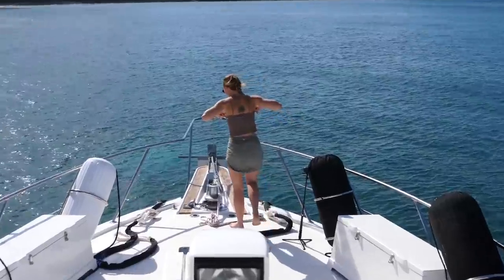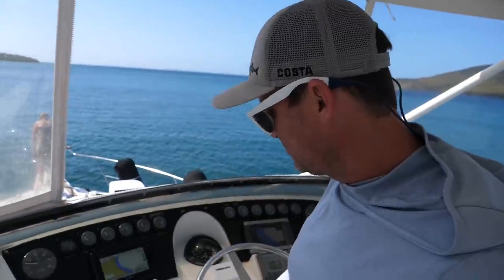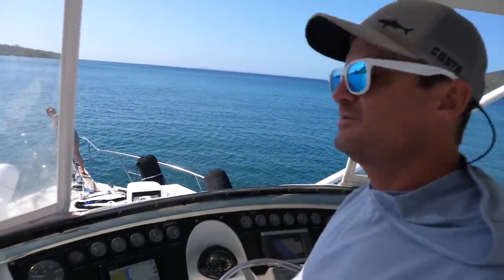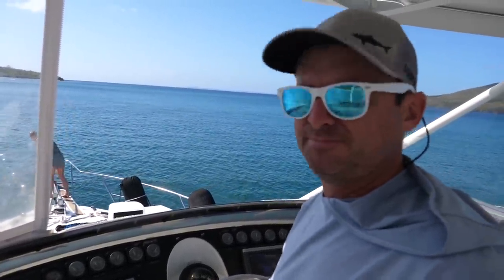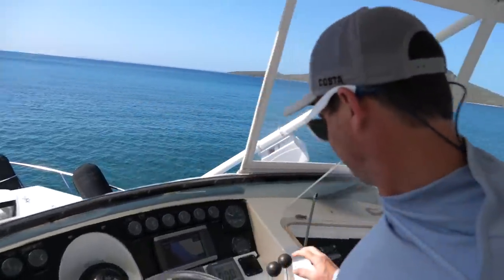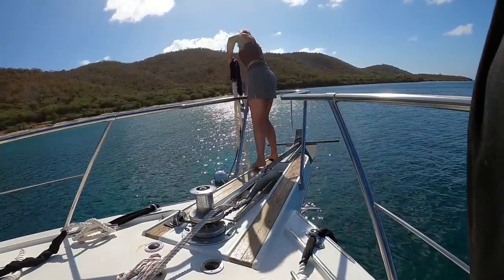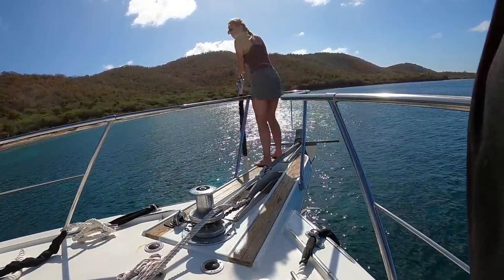Is that where we're going? Ensenada Honda. All right, we're ready. Let's do this. I am just going to use my throttles here to guide her on top of the mooring and she'll pull it up. Oh, wrong one — my bad. You are free.